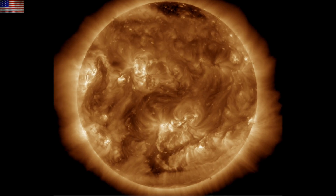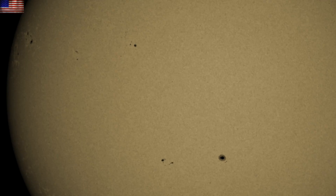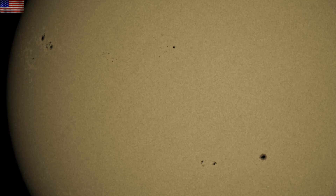Coronal holes are confined to the polar regions, but we do still have other filaments to watch in a fair number of sunspot groups, with the largest one incoming on the north. Thus far, all of them have remained relatively quiet.